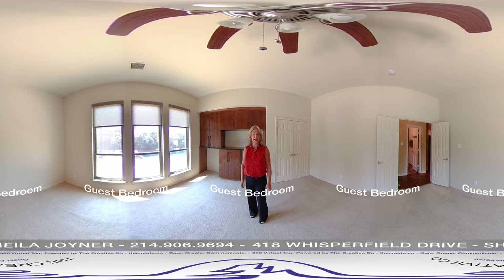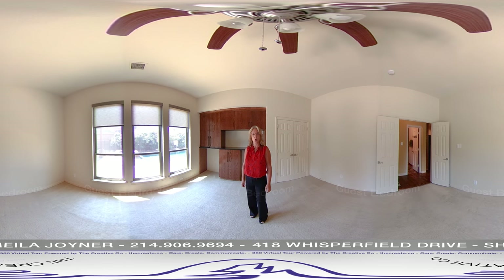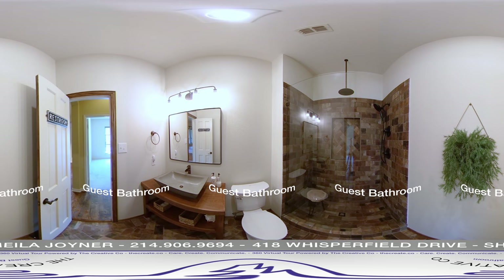Off the kitchen is your second bedroom downstairs. This is a flexible space with built-in cabinets and could be used as another game room or your fifth bedroom. Off the hallway there is access to a gorgeous full bathroom.